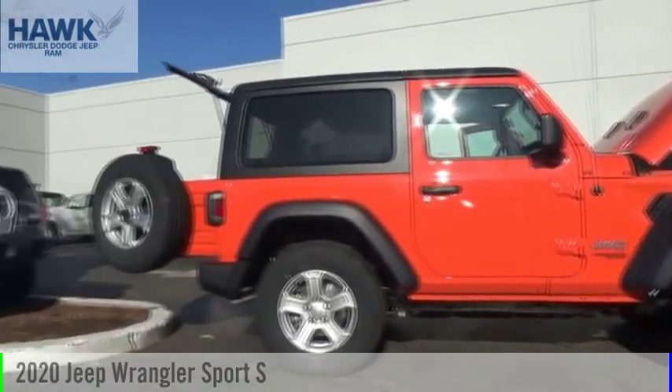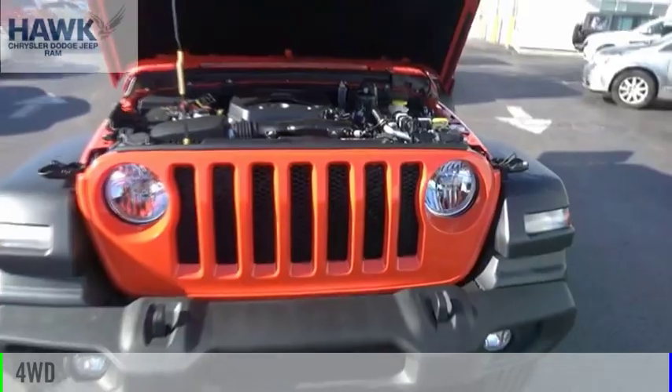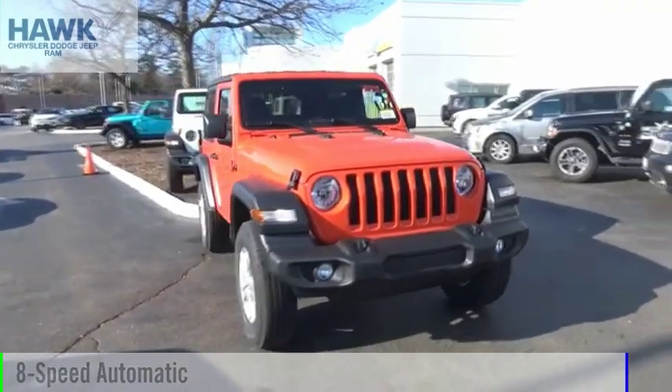You are going to love the 2020 Wrangler. This vehicle is powered by a four-wheel drive, four-cylinder, 2.0-liter engine, and comes with an eight-speed automatic transmission.